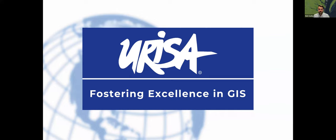Hello, everyone. Hopefully you're having a good day, wherever this may find you. Welcome to another URISA event. URISA is a professional organization that strives to provide connections and educational resources and material to GIS professionals wherever they're at in their career with whatever they may be doing.